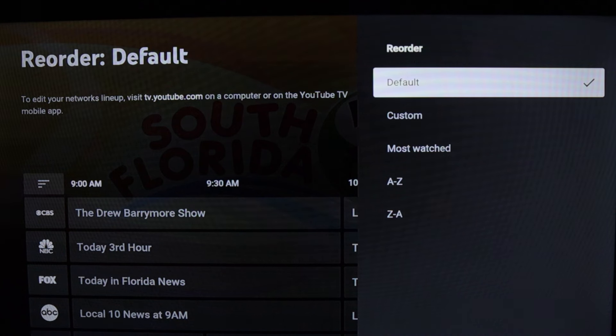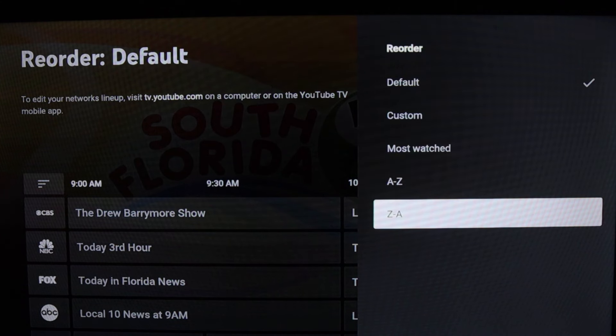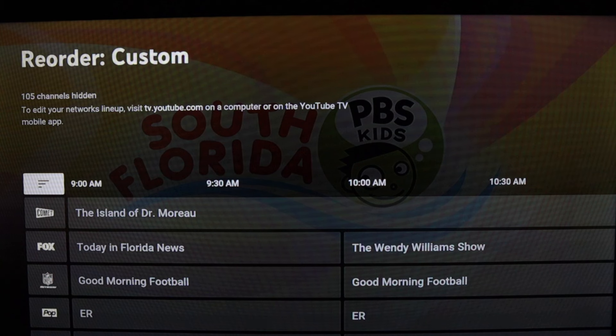The channel filters are not new but they have been expanded in recent years. You've got default, custom, most watched, A to Z, and Z to A. One thing I noted with custom — it is still telling you to go to tv.youtube.com on a computer or use the mobile app to remove and reorder channels from the custom view. I've got a separate video that explains how that works.